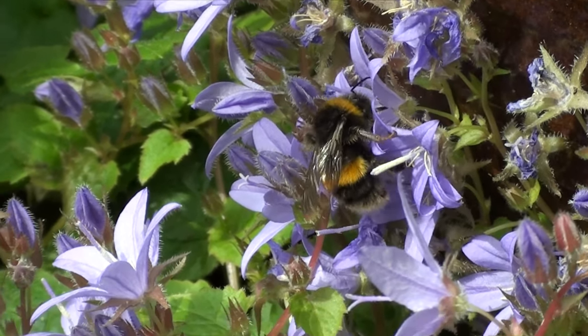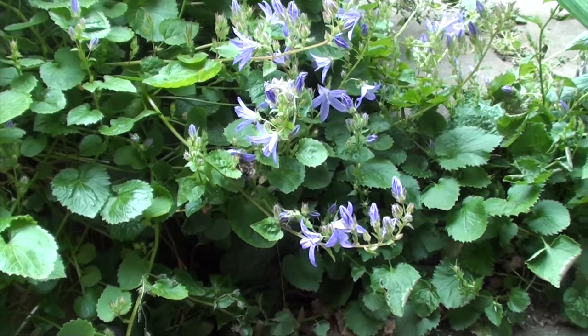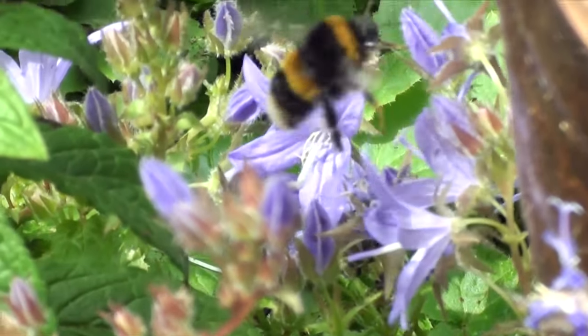In winter, the bees in a bumblebee colony die off and only the queen bee survives. She usually burrows down in the soil to hibernate and then emerges in the spring to start a new colony.